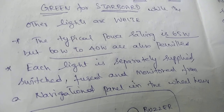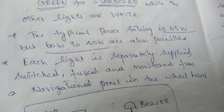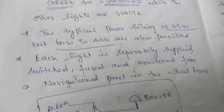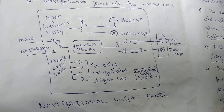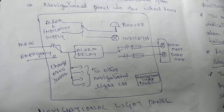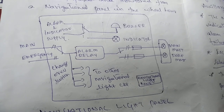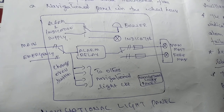Each light would have a separate supply, separate switch, and separate fuse, and all these are monitored from a navigation light panel kept in the wheelhouse. On this panel you have supply from the main supply, supply from the emergency, alarm and indication supply, buzzer, indicator, alarm relay, and changeover switch.